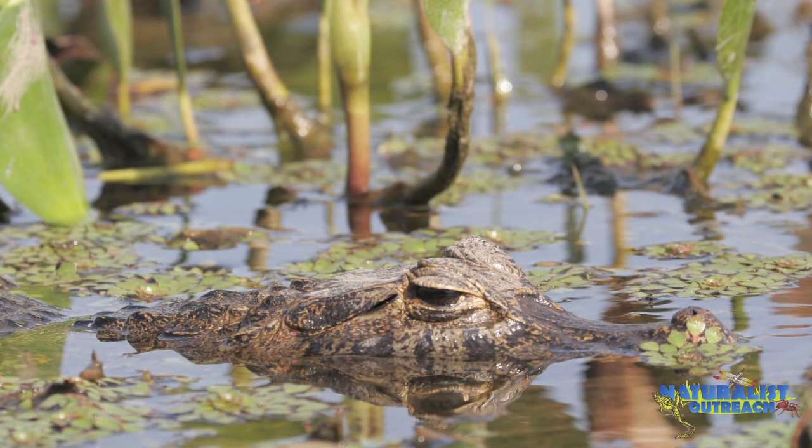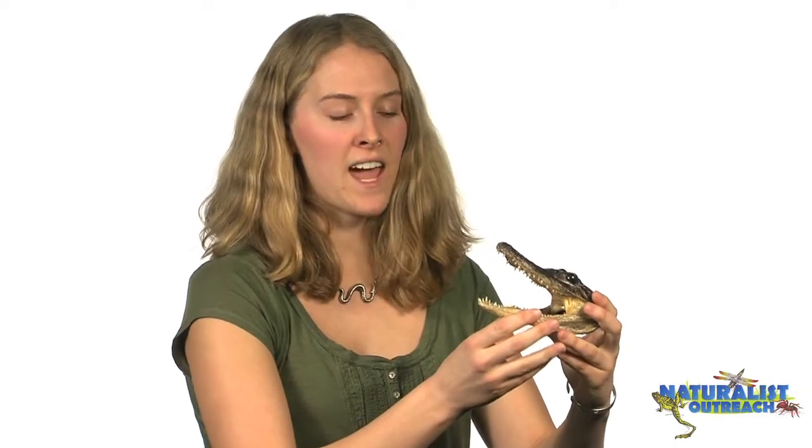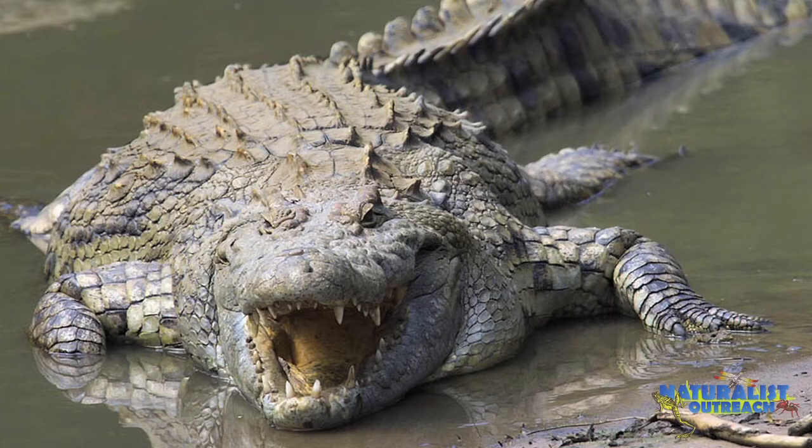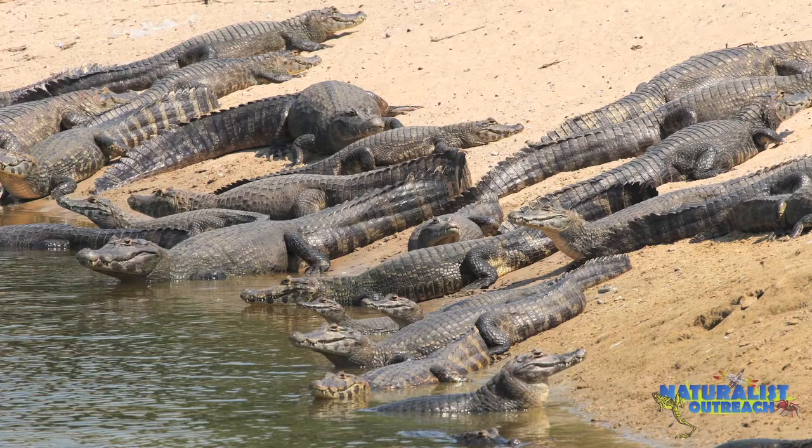They're usually ambush predators. So they wait in the shallow water, and then when another animal comes down to drink, they grab it by the leg and pull it in, at which point they start to roll over and drown the animal. Once it's drowned, they can eat it. Crocodilians are only found in the tropics — they need it to be warm. They can get huge; some species can even reach up to 20 feet long. Another really cool characteristic is that they have really interesting parental care. Mothers will build giant nests, which they protect and guard from scavengers. When the babies are born, they'll help dig up the nests and move the babies to the water and guard them for several weeks.